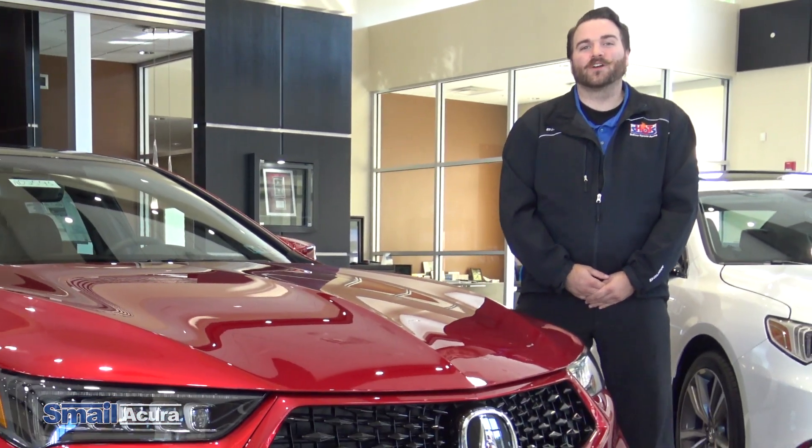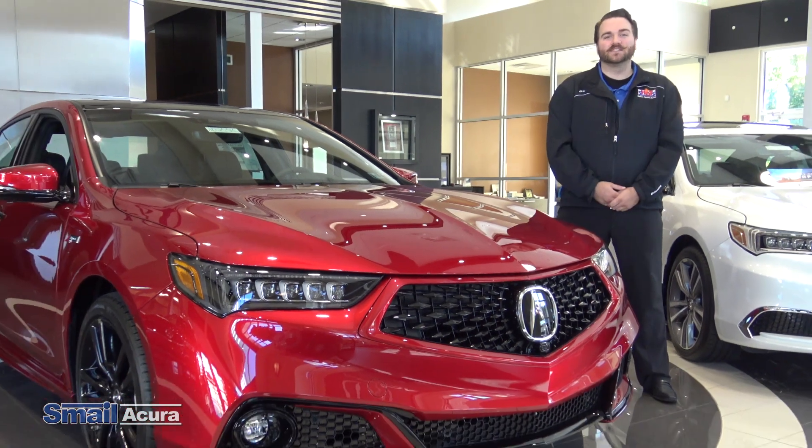What's up guys, it's Dan Medley from Smail Acura in Greensburg, Pennsylvania, and I'm here to talk about our TLX PMC edition.